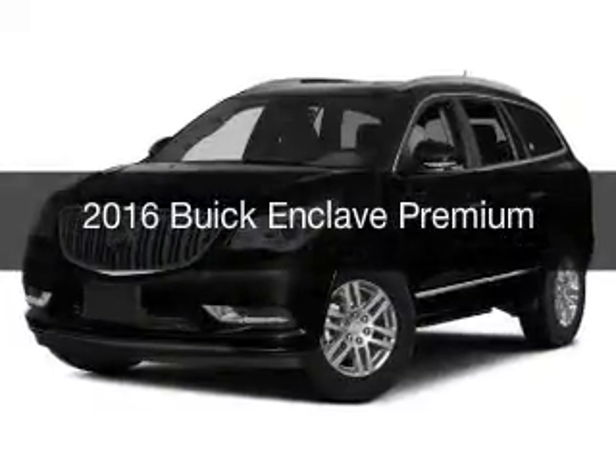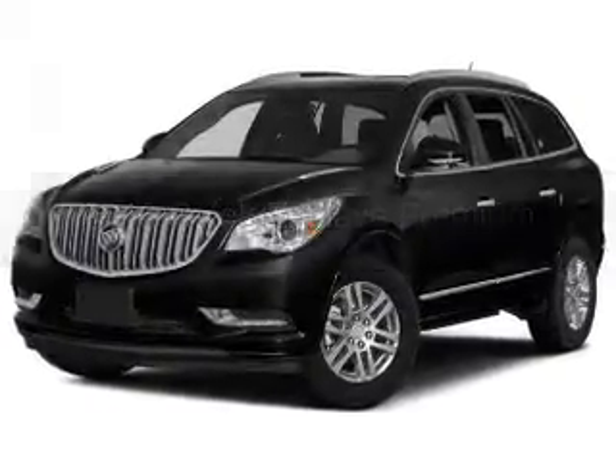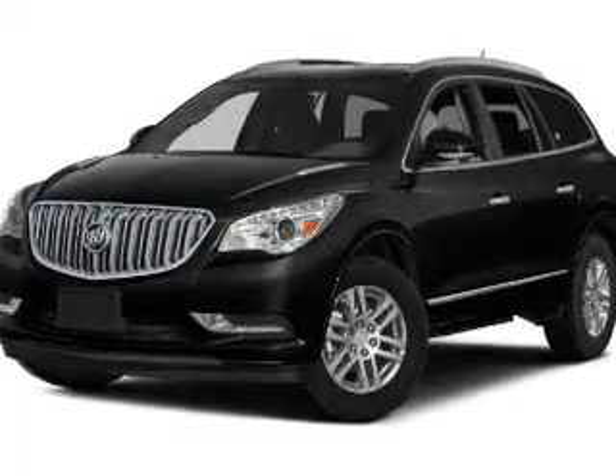This is a new 2016 Buick Enclave. It's powered by all-wheel drive, engine, and an automatic transmission.